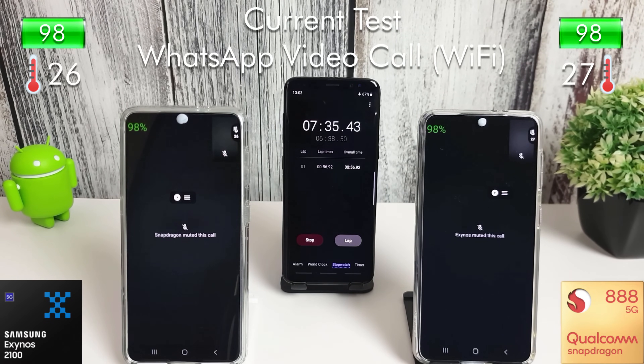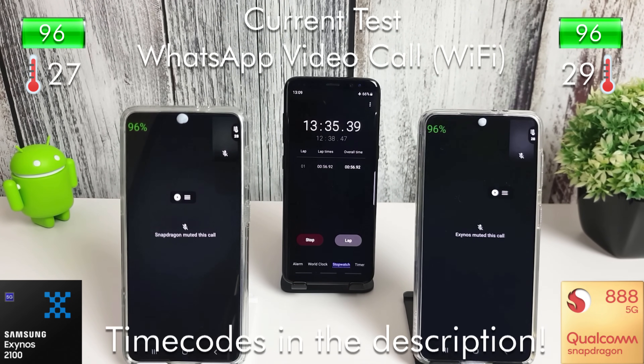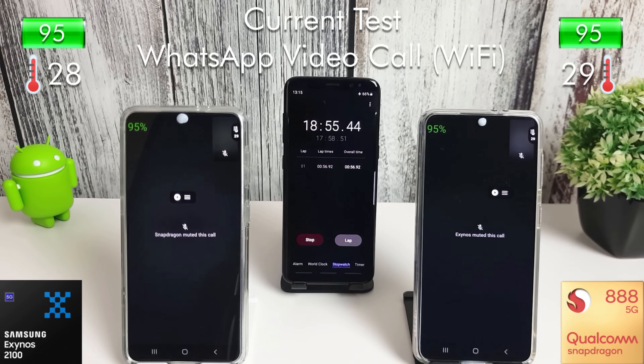All the tests we're running today will be running for about half an hour each. We're starting with a WhatsApp video call, then moving on to a WhatsApp voice call, then a standard mobile or cellular call, followed by some PUBG, some COD Mobile, some standby testing, some YouTube, Twitter, Reddit, Instagram, and of course everyone's favorite TikTok.